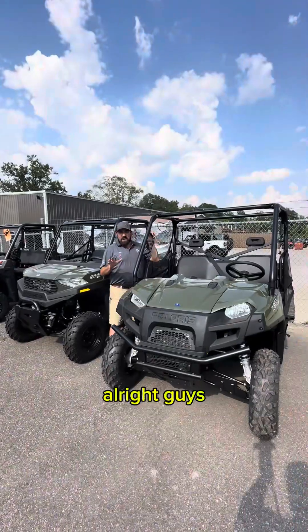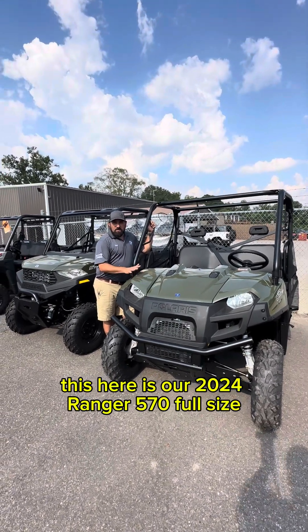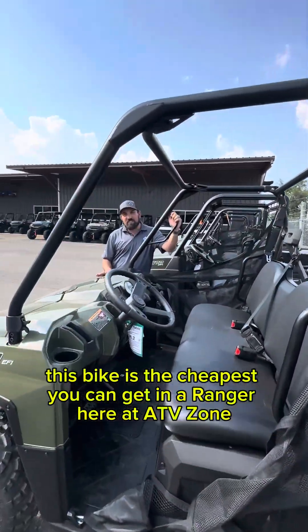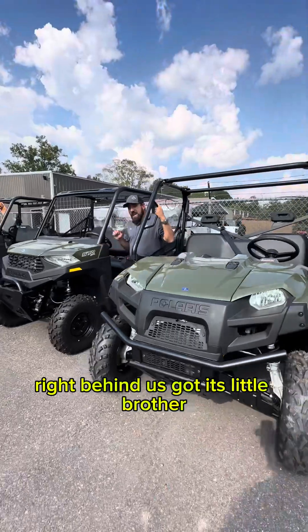Before we go, we want to show you two last machines. This here is our 2024 Ranger 570 Full Size — the cheapest you can get into a Ranger here at ATV Zone. This bike is on sale for $10,999.